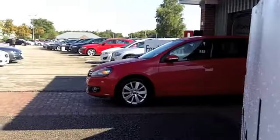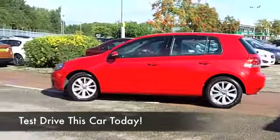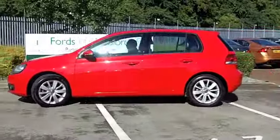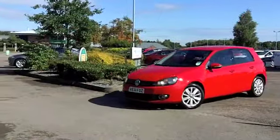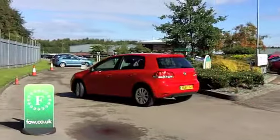You can't go wrong with a VW Golf, especially one in brilliant red like this one here, and it has the 1.6 diesel blue motion, so you can look forward to fantastic fuel economy, but not at the expense of driving dynamics. This is really great to drive, I have to say. You'll not be disappointed.